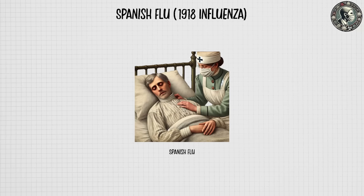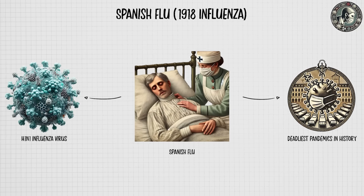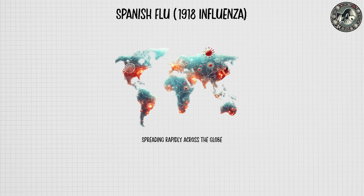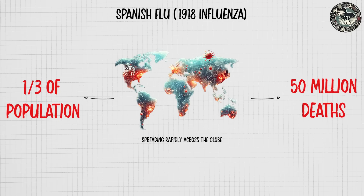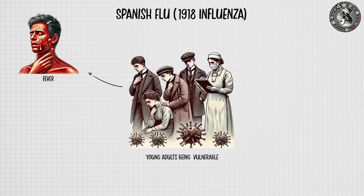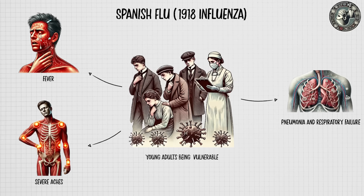The Spanish flu of 1918 was one of the deadliest pandemics in history, caused by the H1N1 influenza virus. Spreading rapidly across the globe at the end of World War I, it infected roughly one-third of the world's population and caused an estimated 50 million deaths, with young adults being particularly vulnerable. Symptoms included high fever, severe aches, and often rapid progression to pneumonia and respiratory failure.